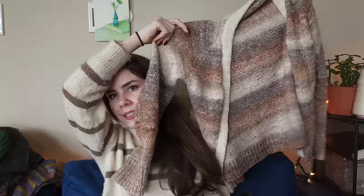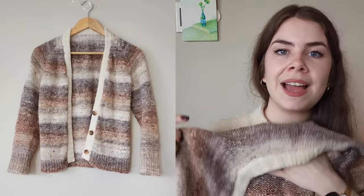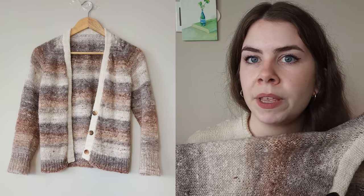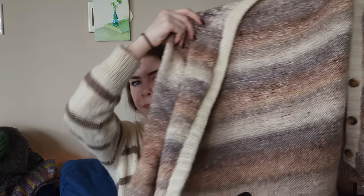Then we have my second Noro knit: a gorgeous cardigan I designed myself based on a basic cardigan I'd knit before. The band is Cascade 220. I added it because I wanted a little more white to complement the Noro — I think this was Noro Ito. It used two skeins. I give this one a 9.7 because I actually wear it all the time and just love it.